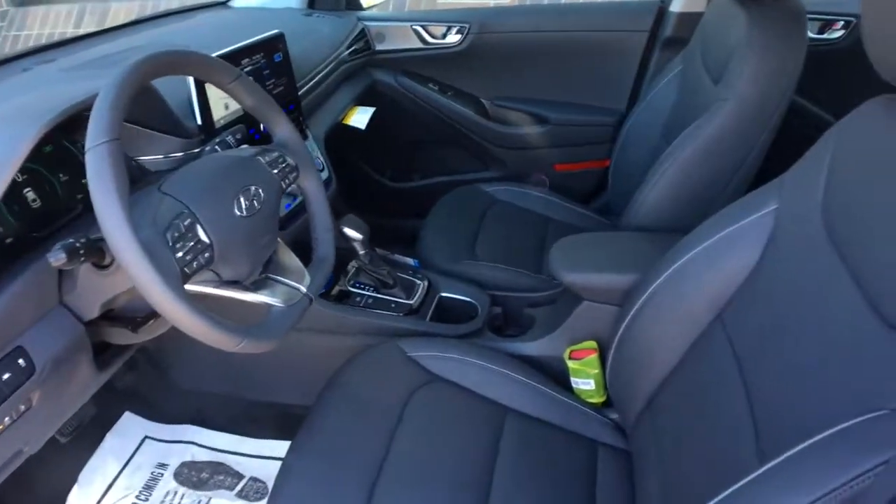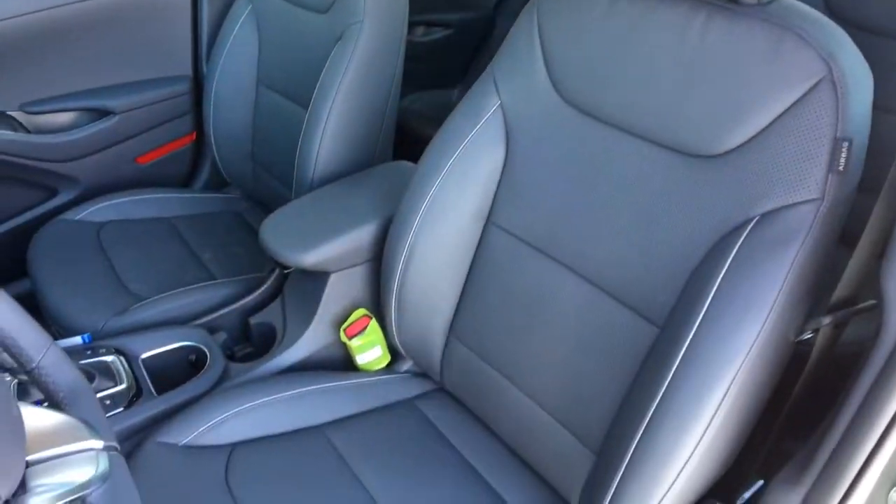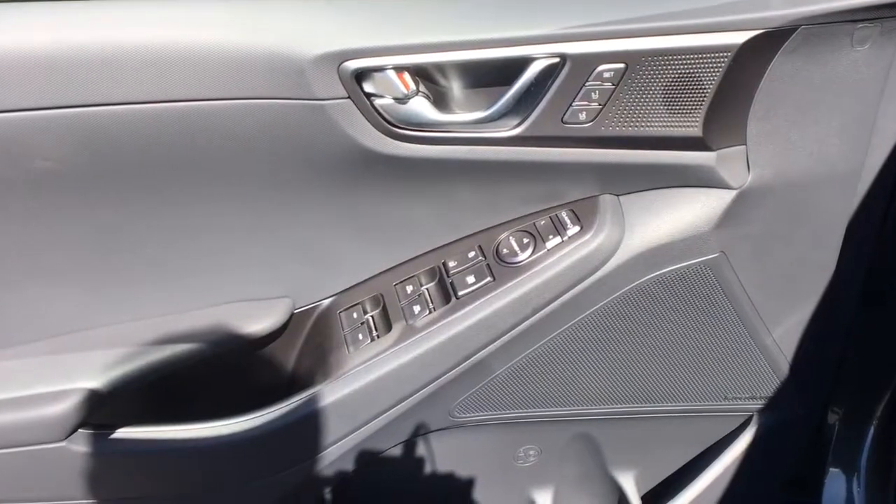The future is here. Don't be left behind. Get behind the wheel of this IONIQ plug-in hybrid. Our team will give you an outstanding test drive experience. Stop in today.